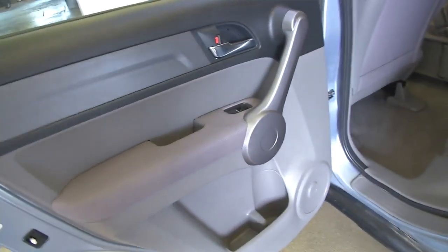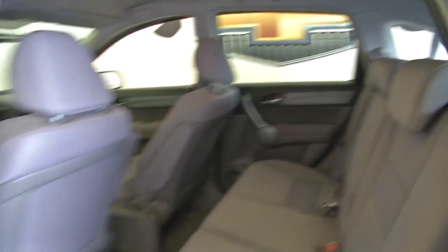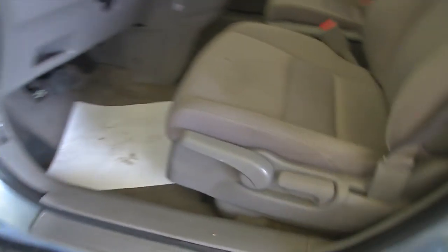Gray cloth interior — cloth is in good shape. We'll hop in and start it up. Power windows, power locks, manual seat adjustments.